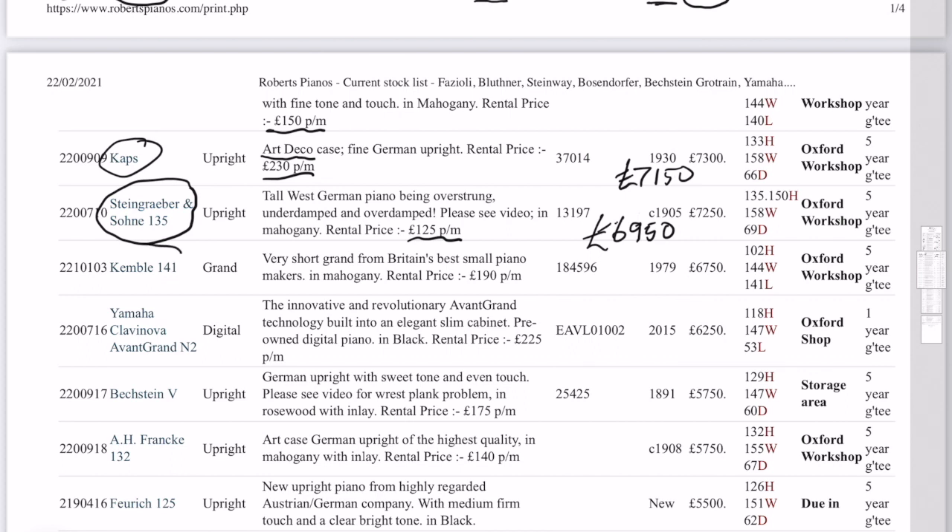And the Kemble 141 — that's the one I compared with the longer grand pianos. It's surprisingly good for its length. Kemble are renowned as good small piano makers. We will reduce that a little bit as well because we've got pianos coming in and we do need to make sure these turn over. Again, rental is available.